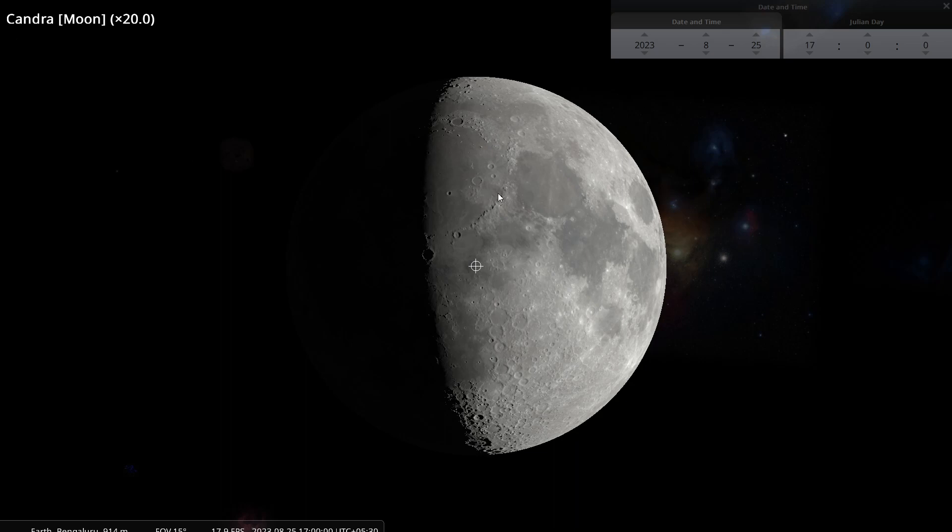Up here you see a small mountain chain called the Apennines. This small feature is a crater called Eratosthenes, and this big crater is called Copernicus. I am going to focus this episode on Copernicus because it is easily identifiable.